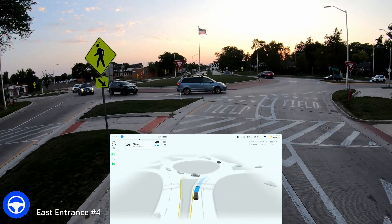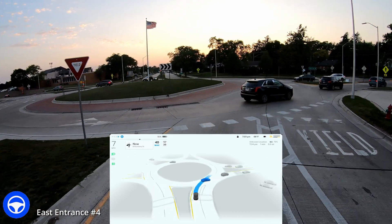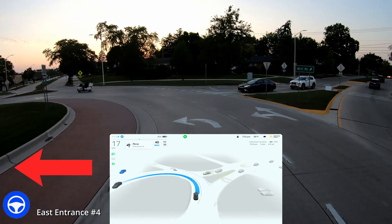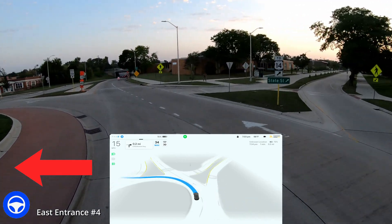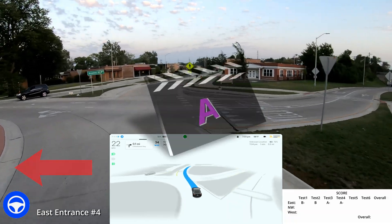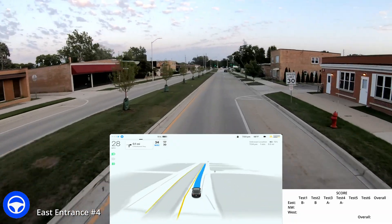Coming through here, test number four. It slowed down — it kind of almost slammed on the brakes coming up to the roundabout. It saw those cars in the roundabout and took extra caution. Now coming through, it steps on the accelerator and moves forward. A little bit slower than I would be, but I'm letting it do everything. It stays really close to the center and makes it through. That again was a pretty decent roundabout test. A minus — I give that.